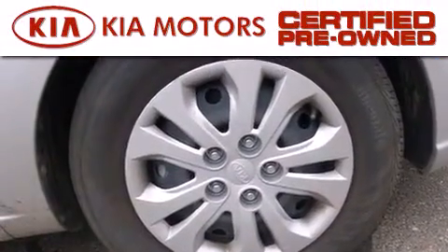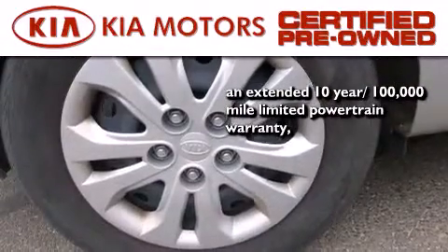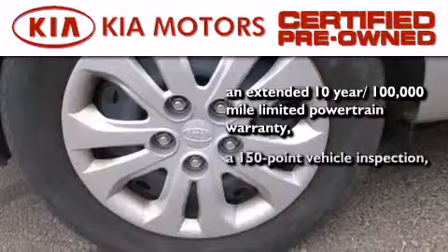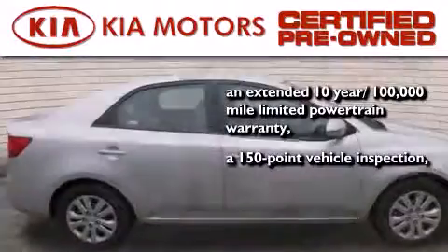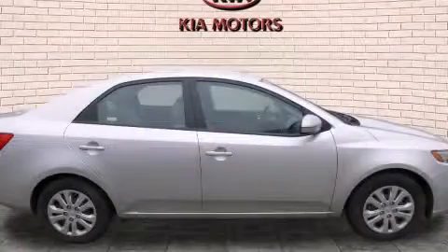With this certified pre-owned Kia, you get an extended 10-year, 100,000-mile limited powertrain warranty, a 150-point vehicle inspection, and 10-year unlimited mileage roadside assistance. This vehicle is sure to sell fast — call and arrange your test drive today.